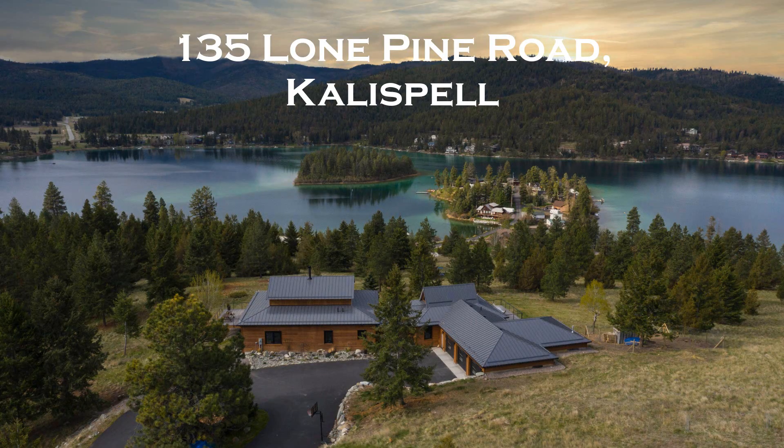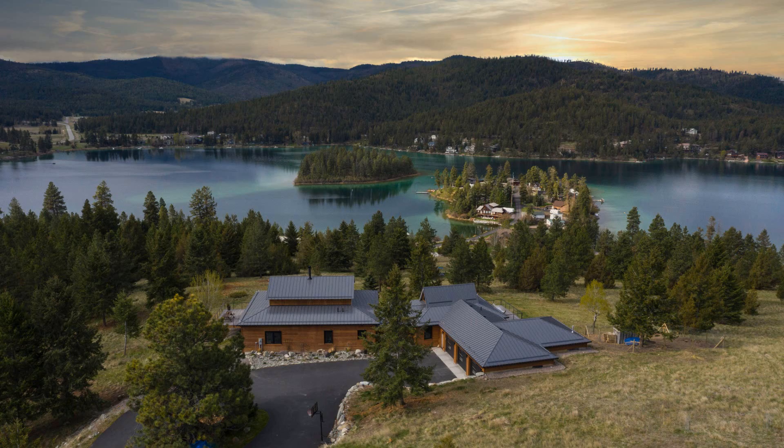This one happens to be 93 acres on the south backside of Foy's, that overlooks Foy's Lake. And it sits right along Lone Pine State Park. These properties don't come along anymore, and I'm pretty excited about the fact that I got to list this piece of property.